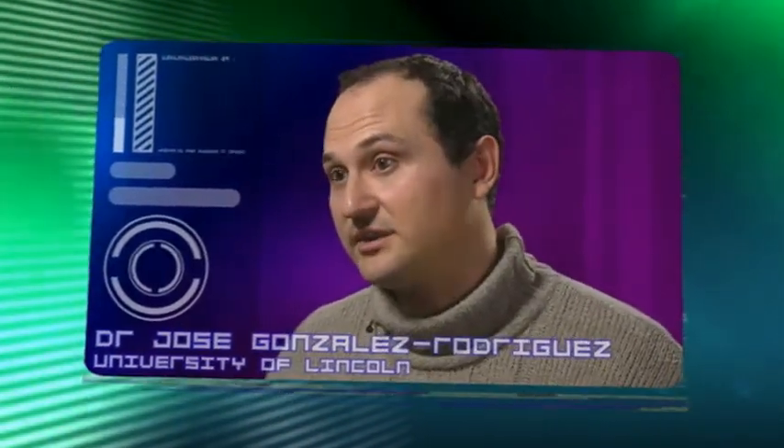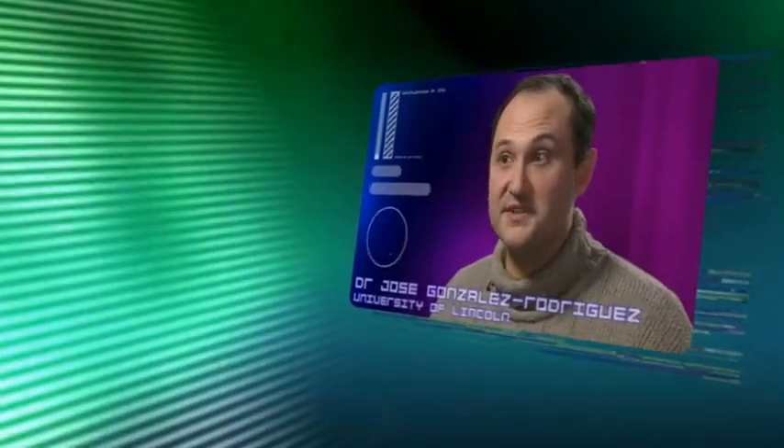By using nanotechnology, we can do this quicker. And another advantage is because of the small size of the particles we are using, we can see more detail in fingerprints which have been damaged, for example, by fire or water.